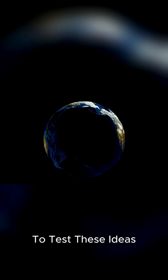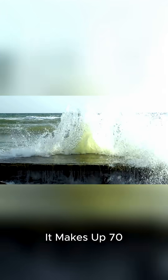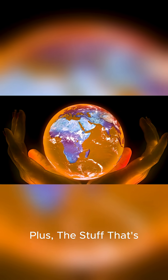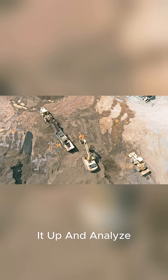Now, it's really hard to test these ideas because Earth is pretty big, and water is too. It makes up 70% of our planet, so it's hard to study. Plus, the stuff that's deep inside Earth is really hot and under tons of pressure, so it's not like we can just dig it up and analyze it.